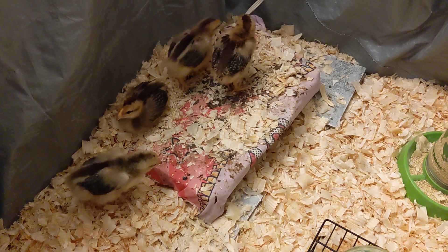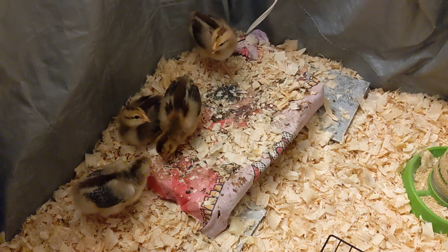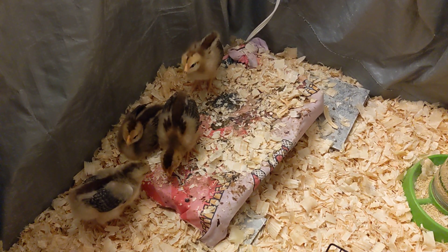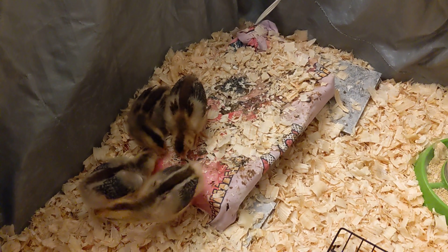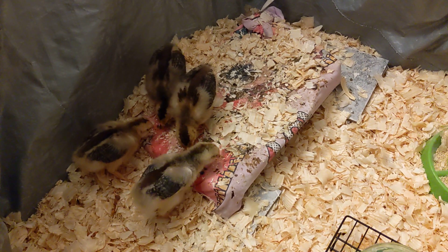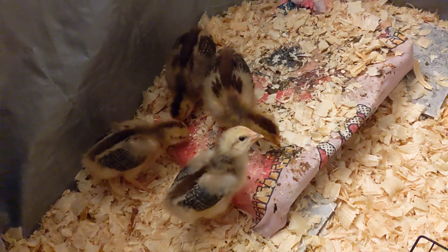Hello farm friends! This is our second batch of chicks. We had four chicks in March who are now living outside. These are our second batch of chicks — they are four cinnamon queens, at least that's what the store said, and they are about three weeks old right now.